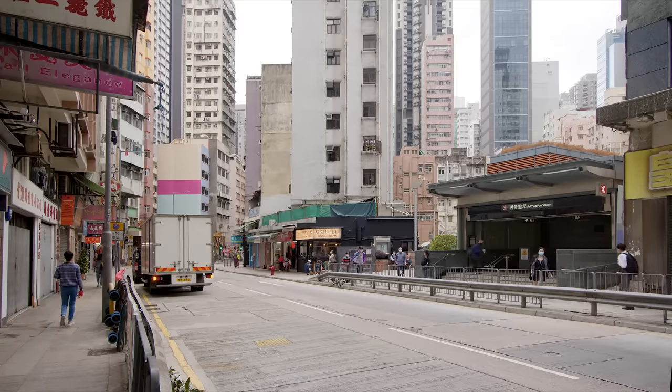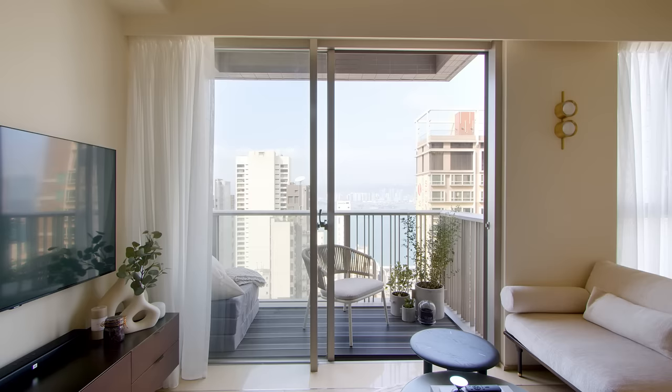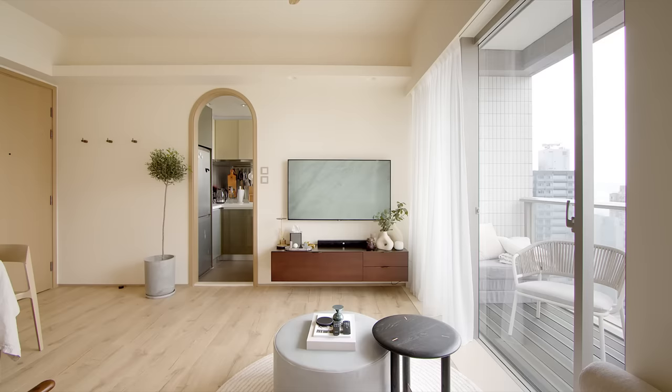However, with the ever-expanding population of Hong Kong, many of these tong laos are being redeveloped into high-rises to house more units. I live here by myself but I designed the space with a young couple living in it in mind, to ensure I account for adequate space should I want to rent it out in the future.